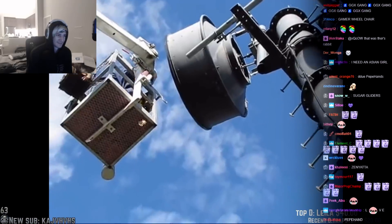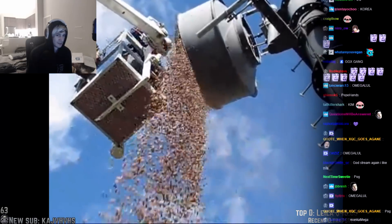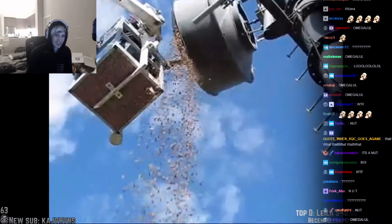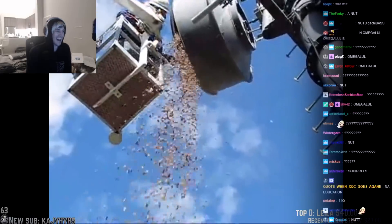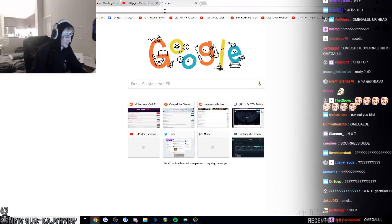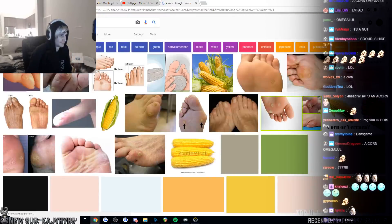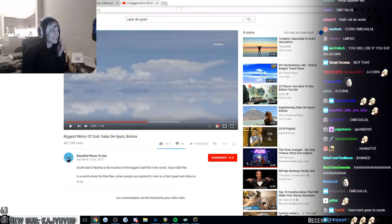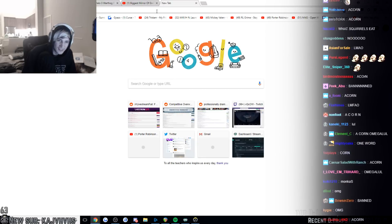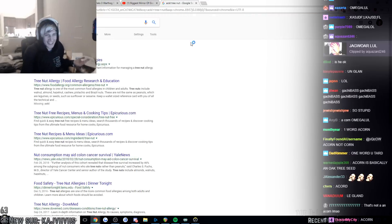These guys couldn't figure out why this antenna wasn't working properly. They took a peek and it turns out there was a giant stash of acorns. I don't know what an acorn is — what is an acorn? What's an acorn? What the fuck, dude, what the fuck? What the fuck is an acorn? It's an oak tree nut. What? I'm done now, GGs!